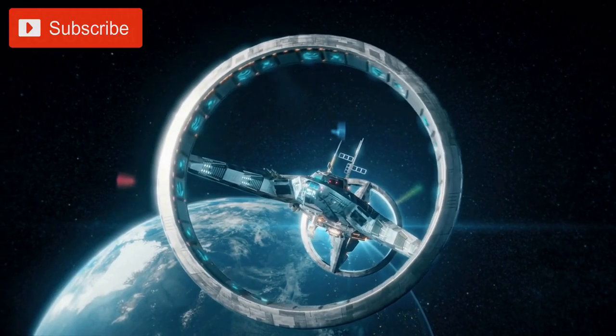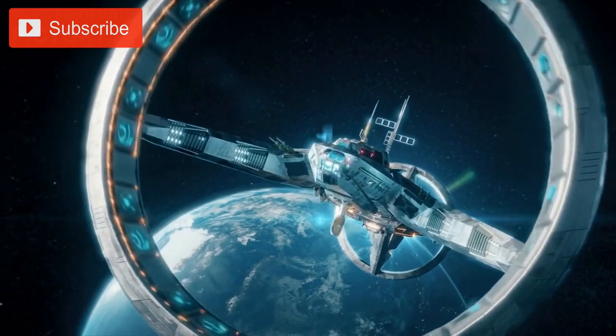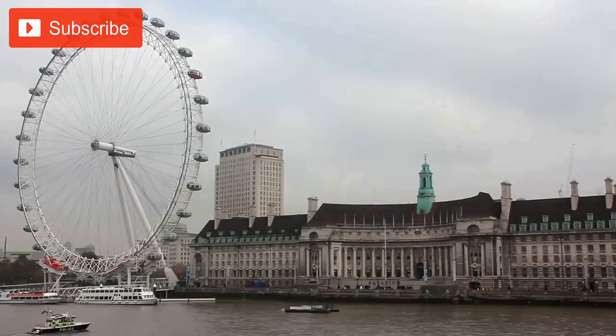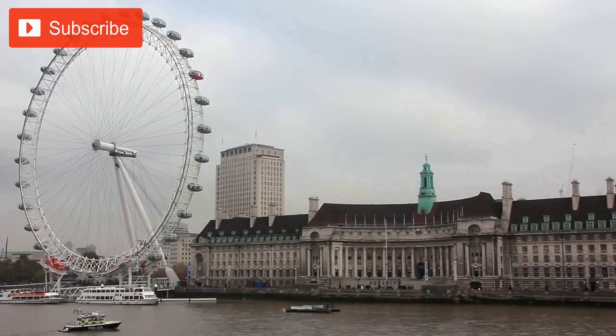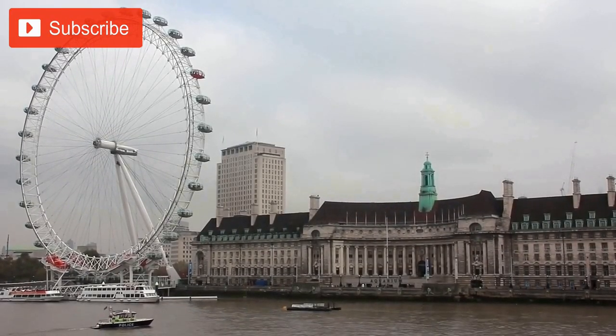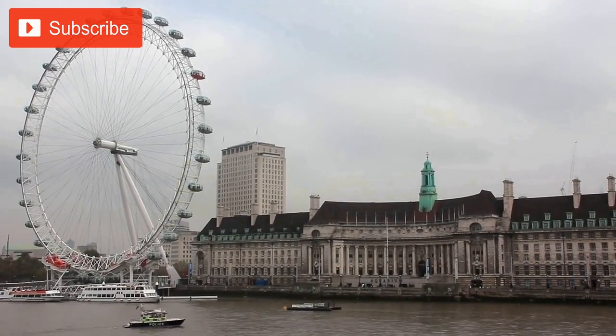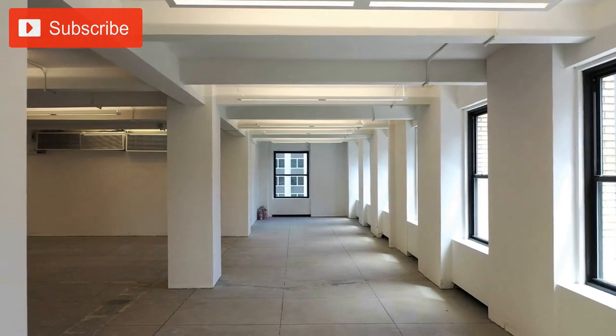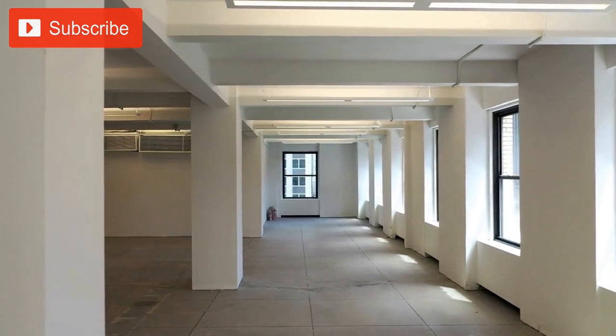The main building, also known as the spaceship due to its circular design, is the most distinctive feature of the campus. It is a four-story building with a diameter of 1,615 feet and a circumference of nearly one mile. The building has a total floor space of 2.8 million square feet and can accommodate up to 12,000 employees.